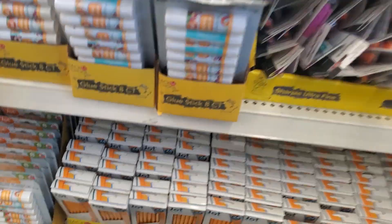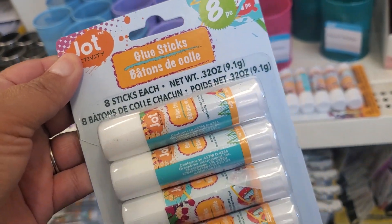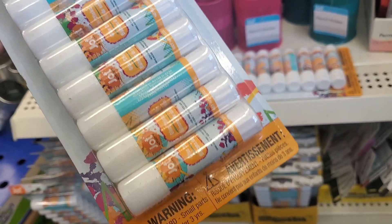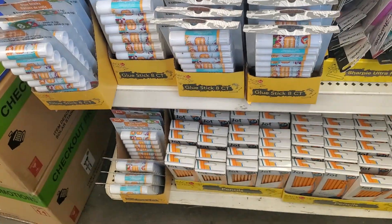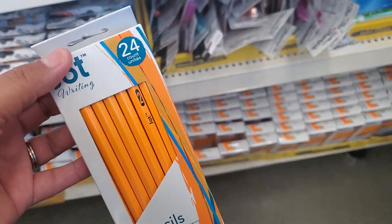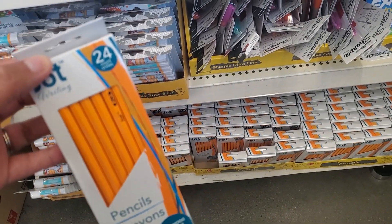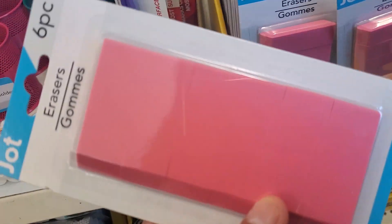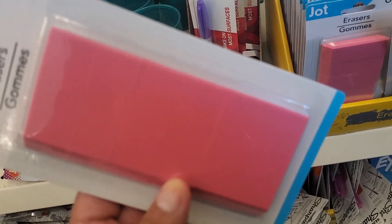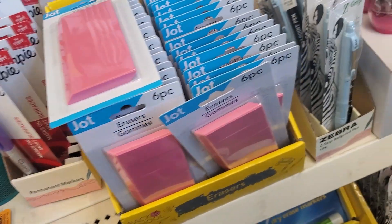Oh wow, they have the school supplies. Get some of these, Kimberly — you get eight of them. Jots — they're the glue sticks. That is not a bad deal. They also have the Jot pencils; you get 24 of them. These big old jumbo erasers — oh wait, they're individual. You get six of them.